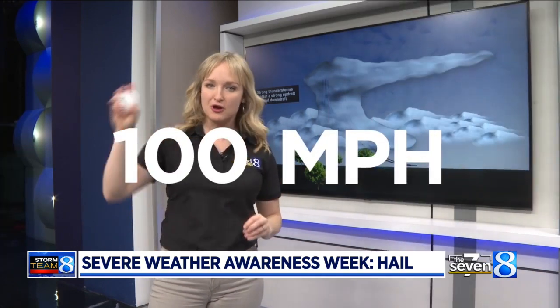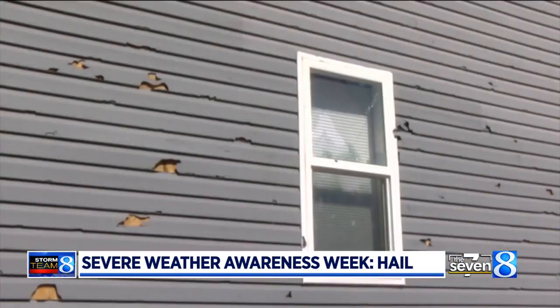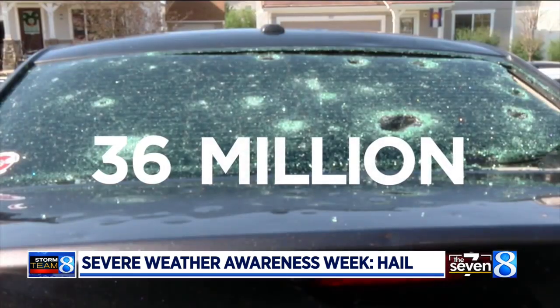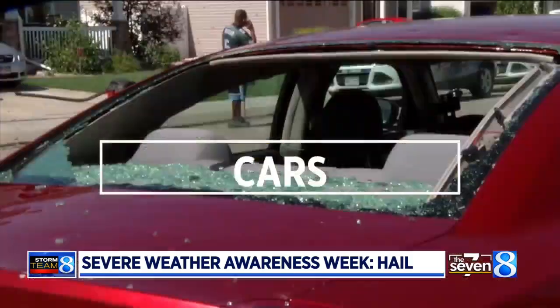Some of the biggest hailstones are estimated to fall as fast as 100 miles per hour from the sky to the ground. Michigan is ranked 17th in the nation for hail damage costs, costing insurance companies $36 million last year in the state alone. The biggest claims are on crops, shingles, and cars.